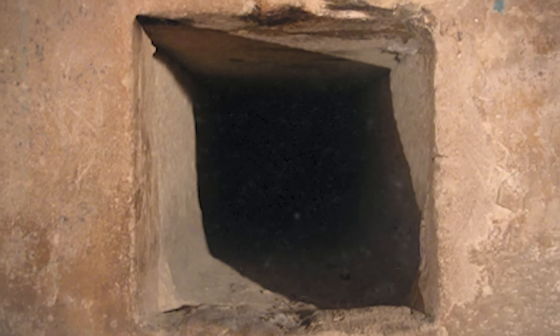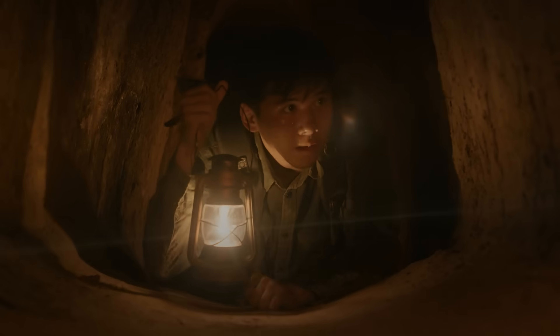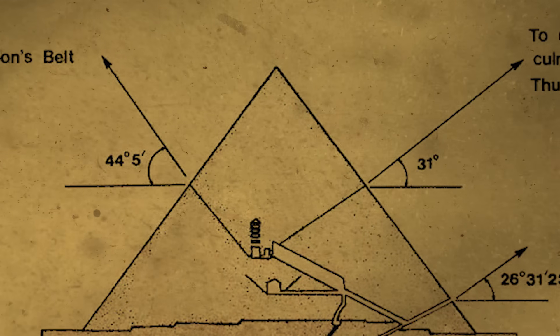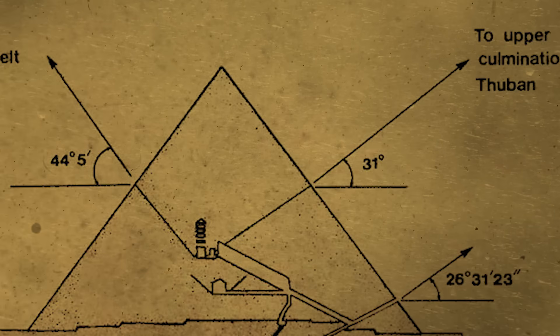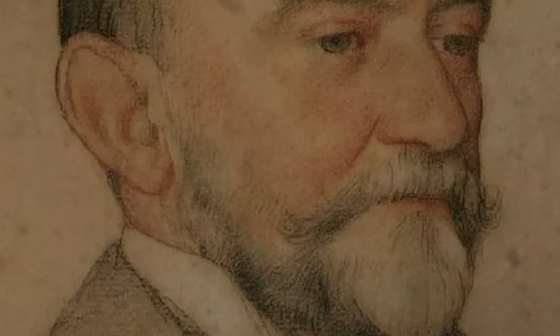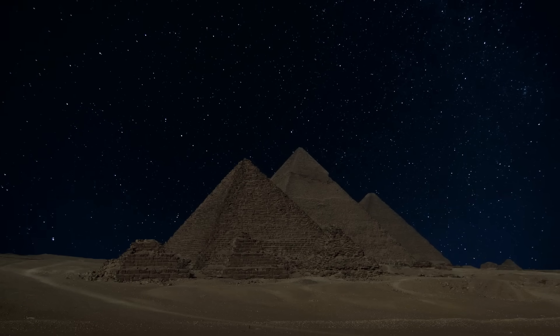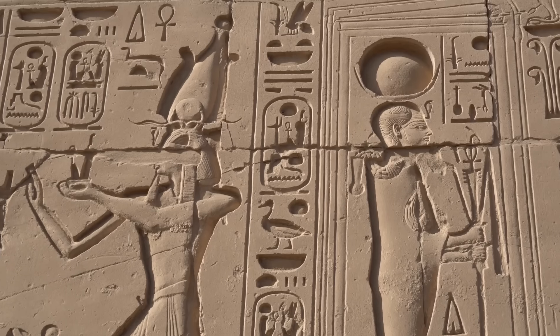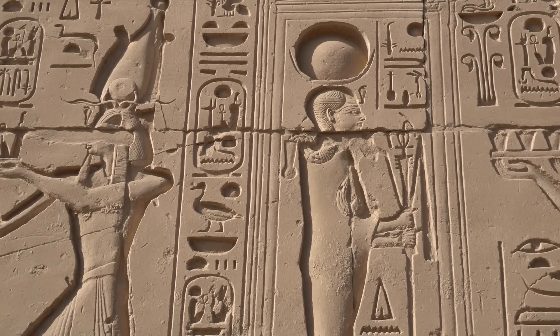These air shafts are tiny — just about 20 by 20 centimeters — too narrow for any human to pass through. They zigzag with precision towards the heavens, pointing to specific regions in the sky that held great significance in ancient Egyptian cosmology. Discovered in 1872 by engineer Wayman Dixon, the shafts from the Queen's Chamber were a late find. Originally thought to ventilate the chambers, this idea doesn't hold up for the Queen's Chamber shafts, which don't quite reach the exterior. Instead, some believe these shafts were aligned with stars or constellations like Orion and Sirius, linking the pharaoh with the gods of the afterlife.